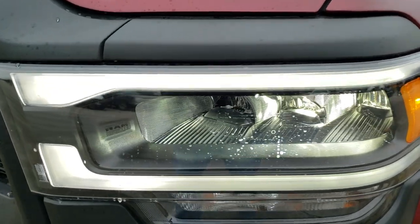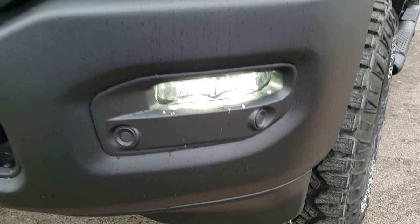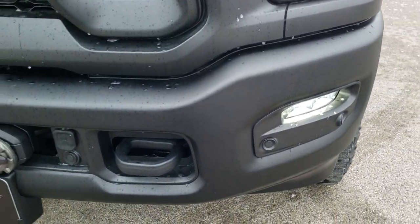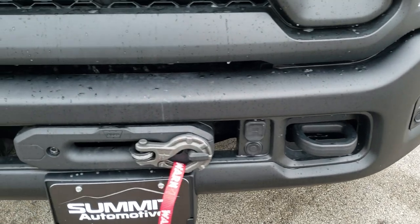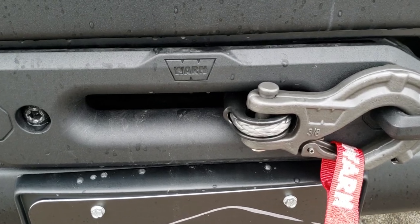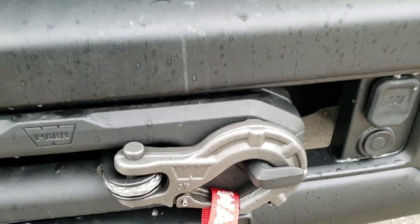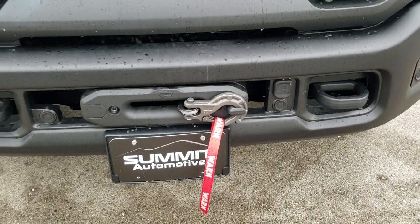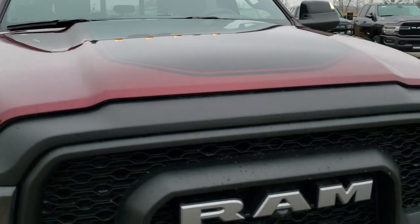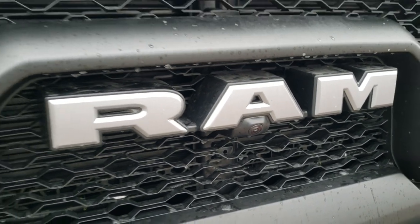This one has the LED lighting group — LED running lights, LED headlamps, and LED fog lamps. It also has the technology group, so you get forward collision warning and adaptive cruise control. It has a Warn 12,000 pound winch with a nylon rope and a very heavy duty hook on the end. You do get the black hood decal, and the surround view camera with the camera in the front.